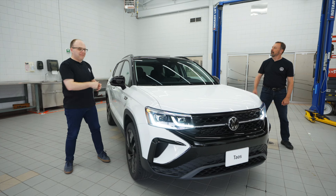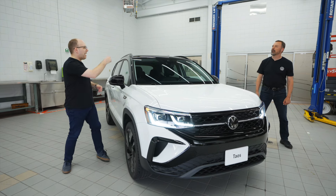Black wheels. Check. Black mirror caps. Check. Black roof. Check. And there you have it — the all-new 2024 Taos Comfortline Black Edition.